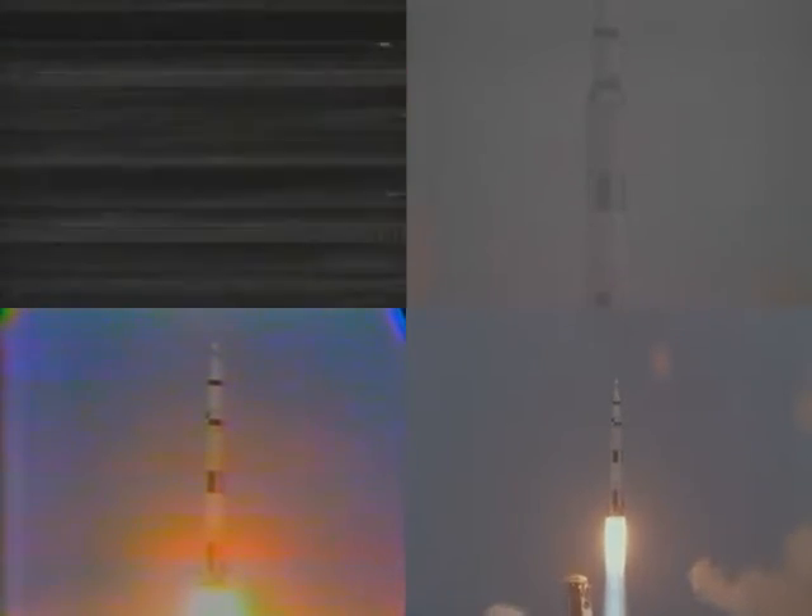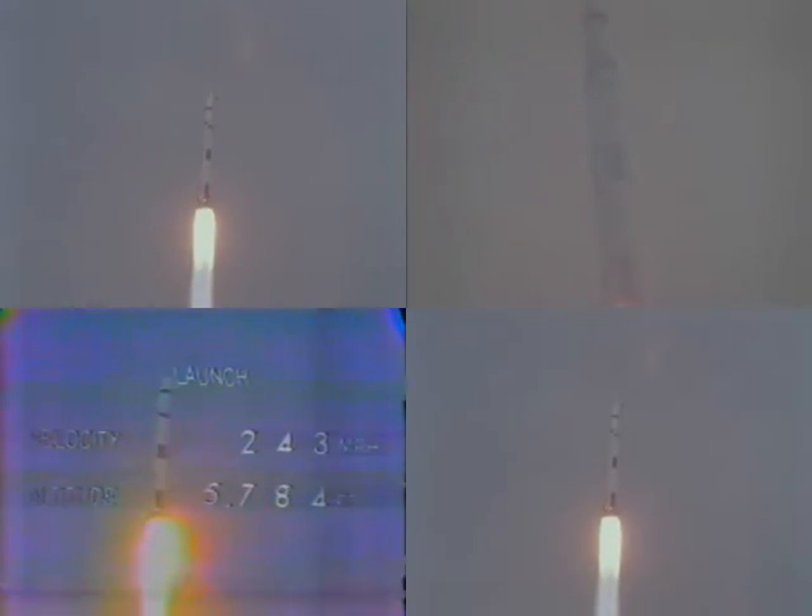This is Mission Control, Houston. We appear to have a good first stage at this point. Flight Dynamics Officer says the trajectory looks good. We show one-half mile in altitude at this time. 13, Houston, go in 30 seconds. Roll complete, and we're pitching.